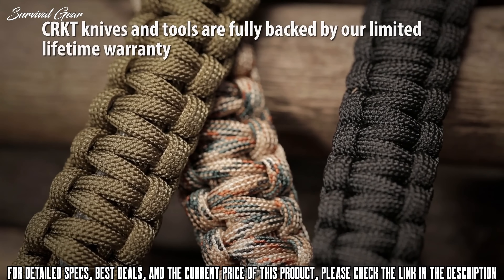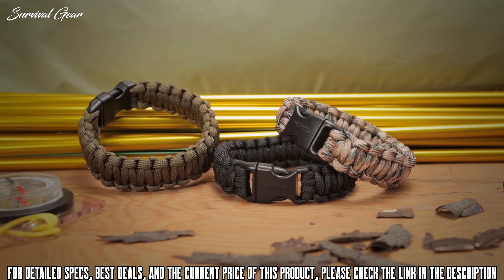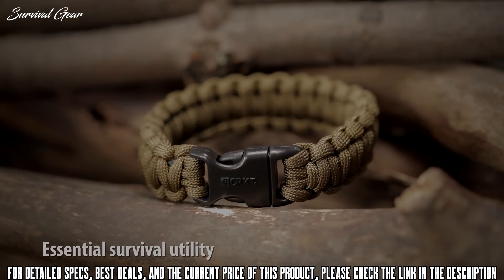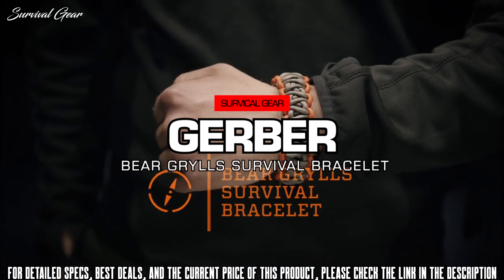The seven inner strands of the paracord are also useful as fishing line or makeshift sewing thread. CRKT knobs and tools are fully backed by their limited lifetime warranty. The ParaSaw survival bracelet from CRKT comes in three colors and two sizes, making it an essential tool for emergency survival situations.